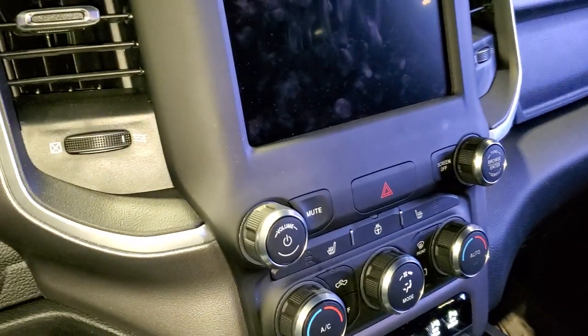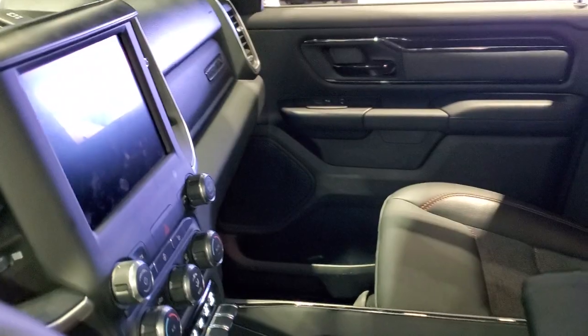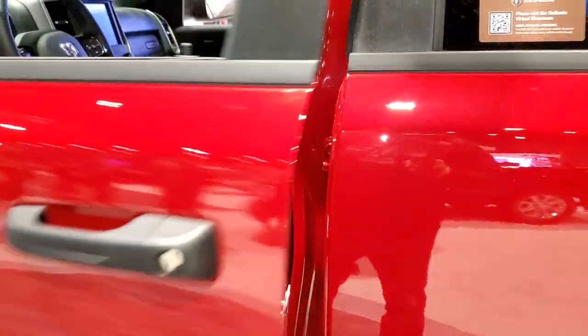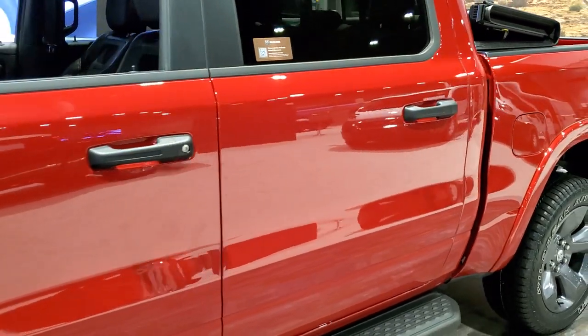So this is the firefighter edition — pretty cool. I'm excited to see what the other colors are going to be, though they don't really know yet. They go into production at the end of this month, apparently at the end of February.